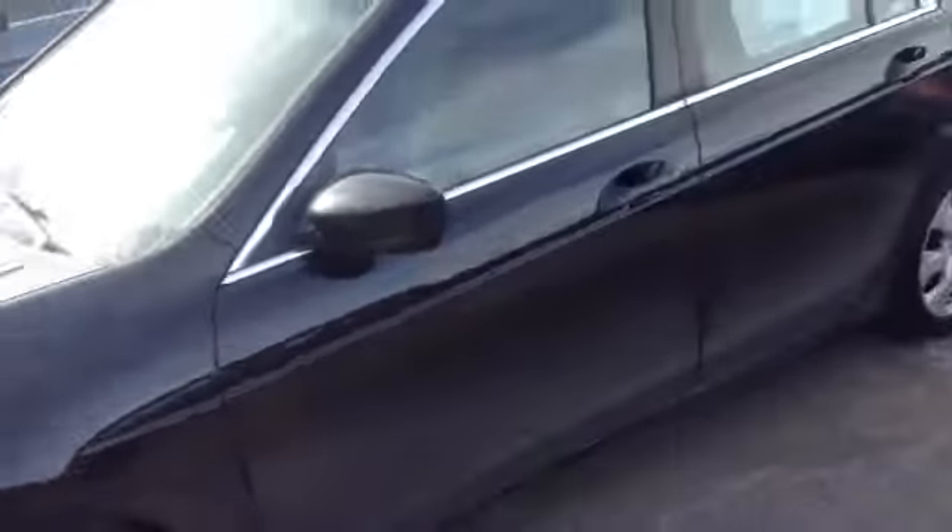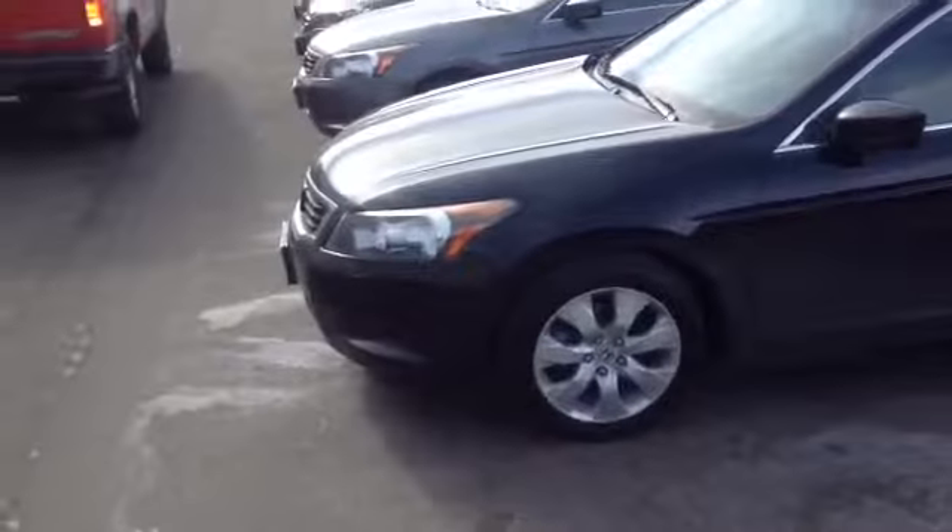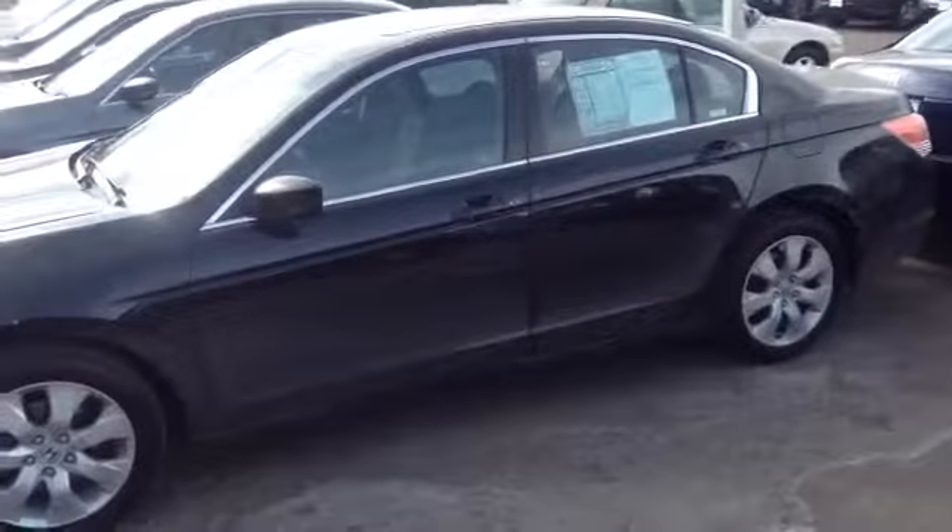It is a 2008 Honda Accord EX. It's got cloth interior but it's got a sunroof, only 74,000 miles on it. As you can see it's in really good condition — black with the blacked out logos and emblems. It's a really nice car.